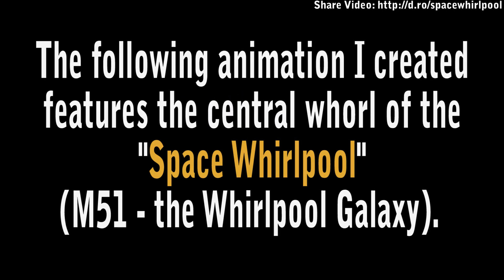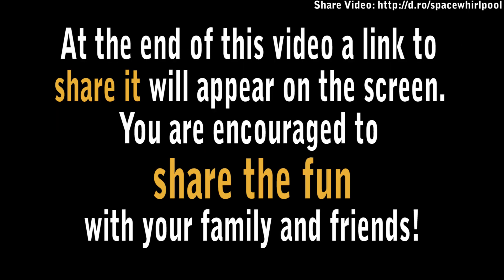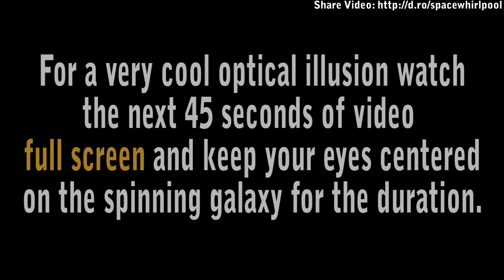The following animation I created features the central world of the space Whirlpool, M51, the Whirlpool Galaxy. At the end of this video, a link to share it will appear on the screen. You are encouraged to share the fun with your family and friends.